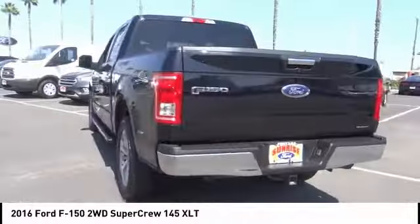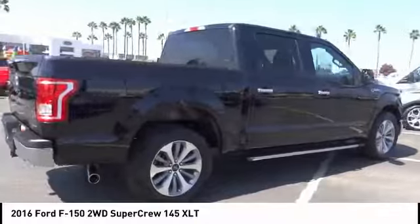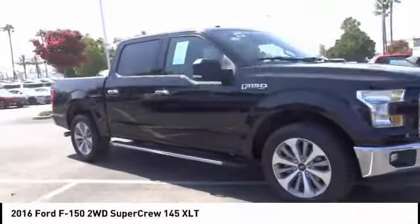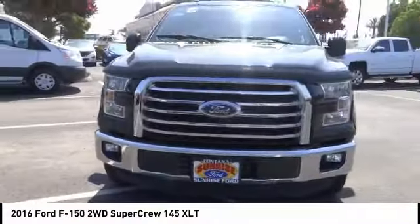This vehicle has less than 75,000 miles. Here are some of this vehicle's great options: backup camera, anti-lock brakes, driver airbag, air conditioning, alloy wheels, cruise control, power windows, power locks, bed liner, power mirrors.